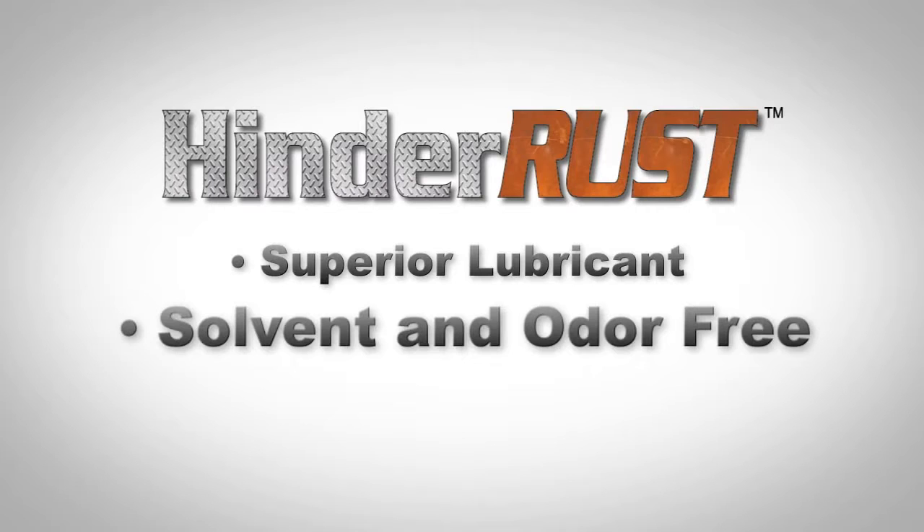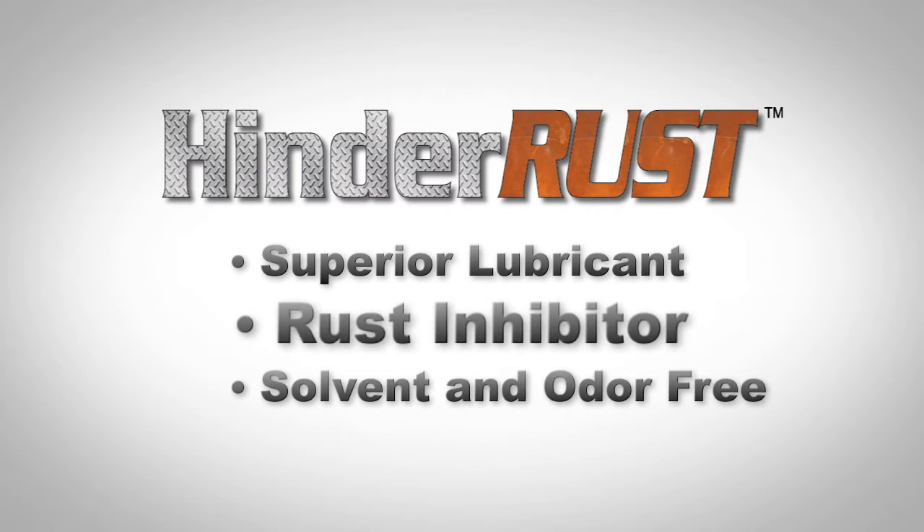Hinder Rust is an exemplary rust inhibitor. We tested Hinder Rust under salt water for 24 hours alongside a competitor. There was no rust whatsoever on Hinder Rust. Half of the test samples were coated with Hinder Rust. The 10-minute time-lapse photos show the rust progressing for 24 hours in salt water. There's not a trace of rust on the treated half.